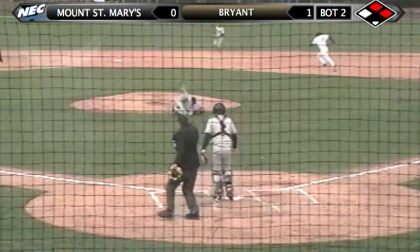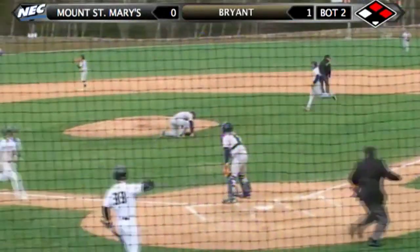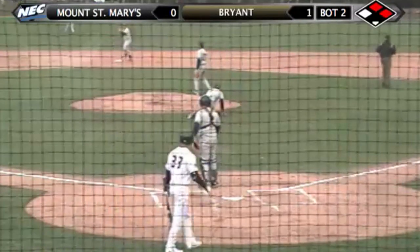Line drive right off of Nickerson at the mound. It's going to bounce all the way into left field. Muscatello comes around to score and the Bulldogs take a 2-0 lead.